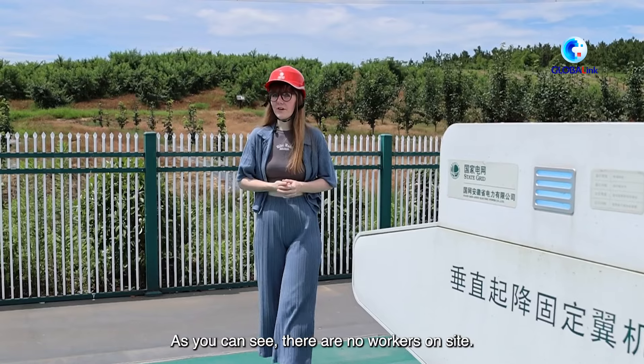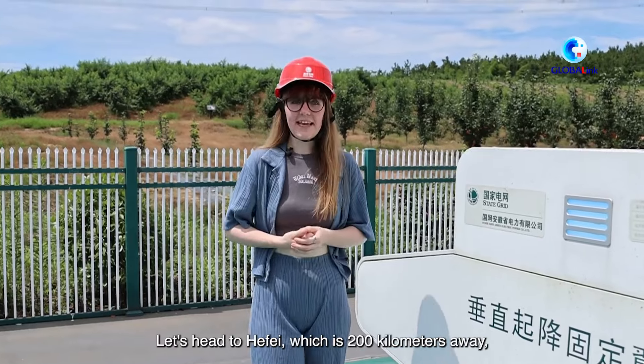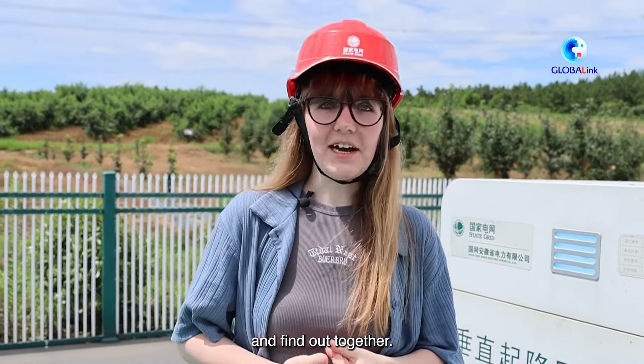As you can see, there are no workers inside. But how do these smart drones work? Let's head to Hefei, which is 200 kilometers away, and find out together.